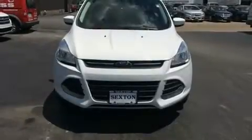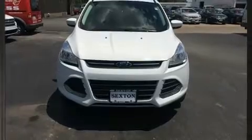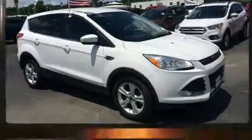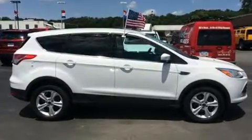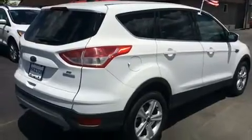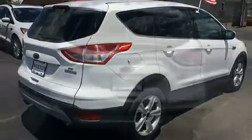Load your family into the 2015 Ford Escape with less than 30,000 miles on the odometer. This four-door sport utility vehicle prioritizes comfort, safety, and convenience. It features an automatic transmission, front-wheel drive, and an efficient four-cylinder engine.